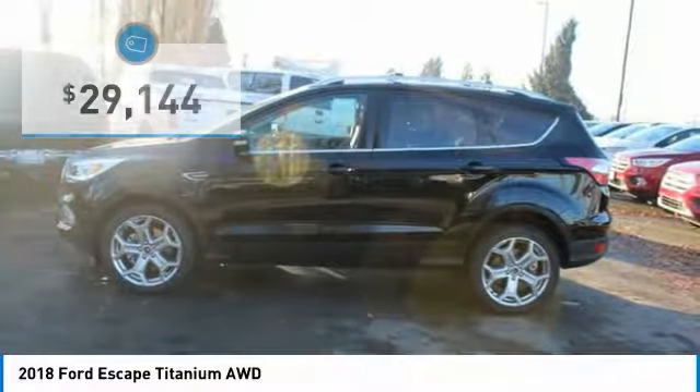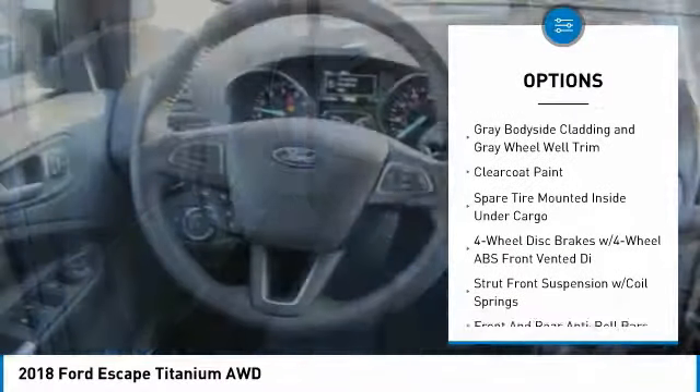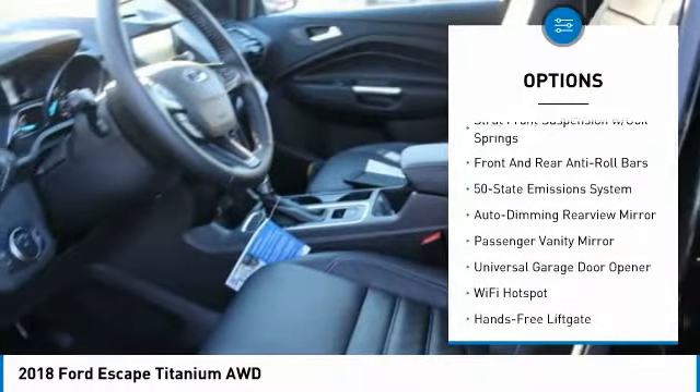Here are some of this vehicle's great options: remote engine start, anti-lock braking system, power lift gate, backup camera, navigation system, steering wheel audio controls.